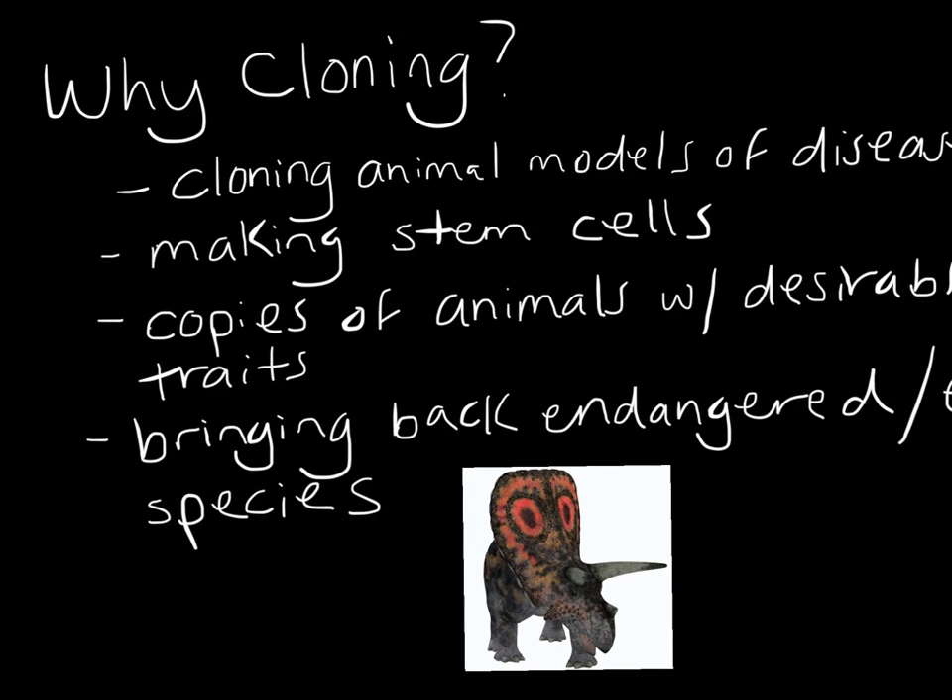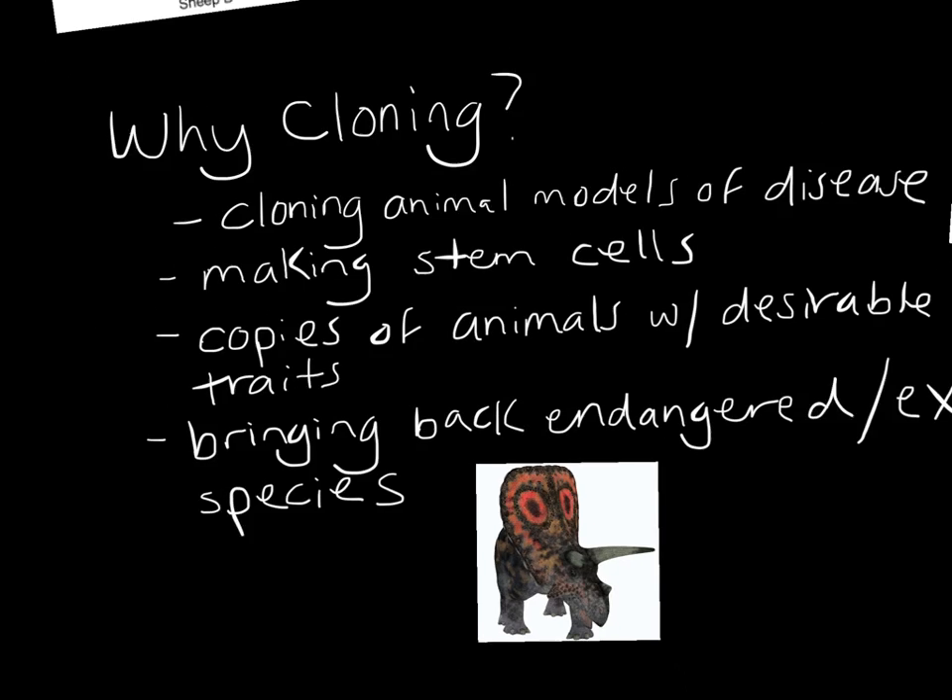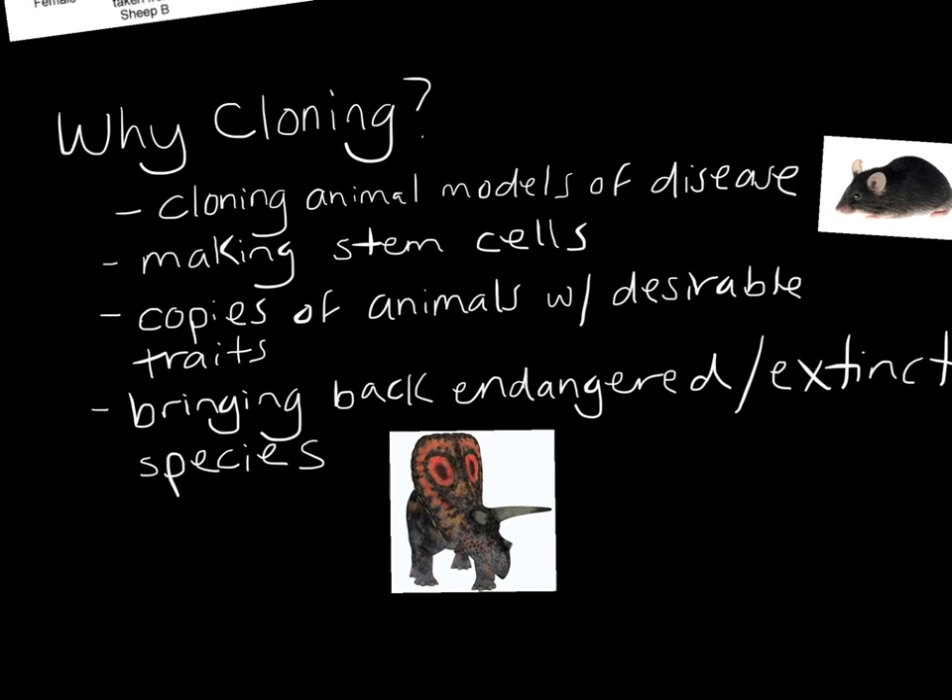Another benefit of cloning would be in making stem cells. We talked about stem cells earlier — these are undifferentiated cells, they are not specialized, they can turn into any of the cells in the body. So if we could clone stem cells, imagine the organs that we could possibly make in laboratories.